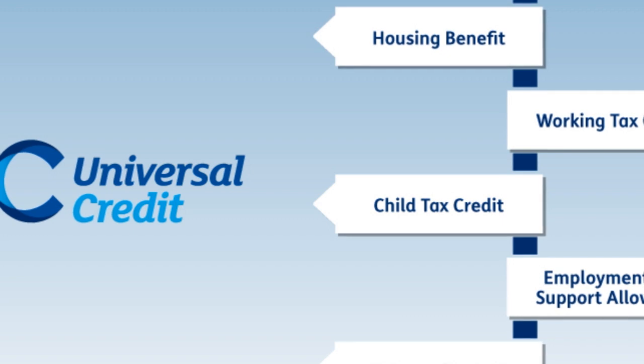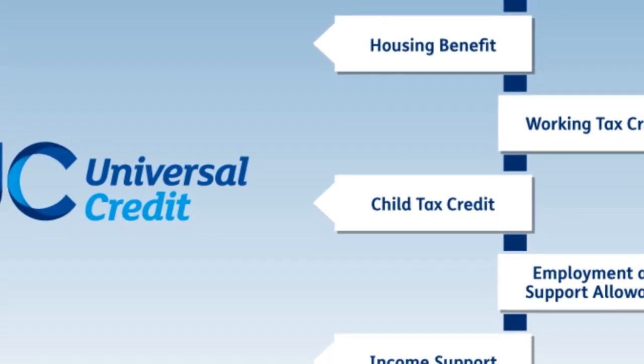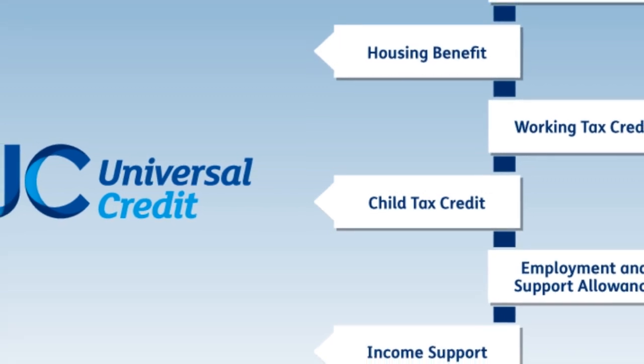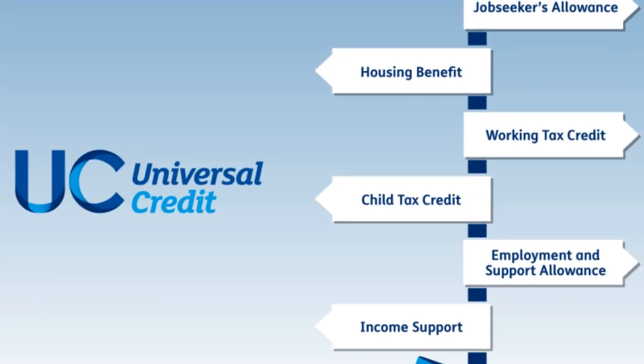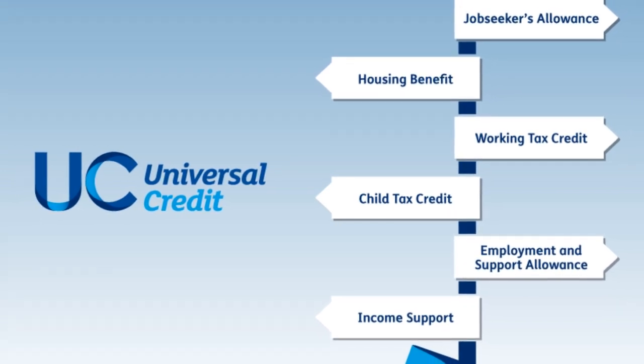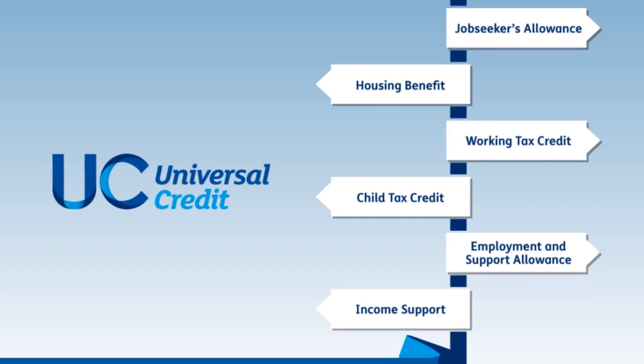You don't have to do anything to get the payment — it will be given out automatically — but there is an eligibility criteria. You will need to be on eligible benefits or have begun a successful claim as of 25th May 2022 to get the first payment. If you have a joint claim with a partner, both of you will get one payment of £650.